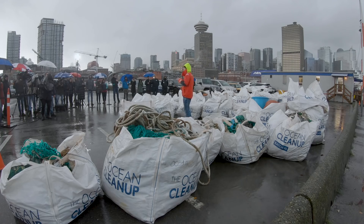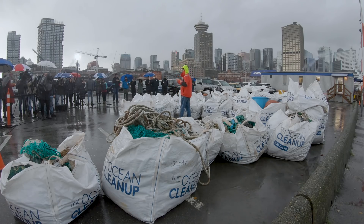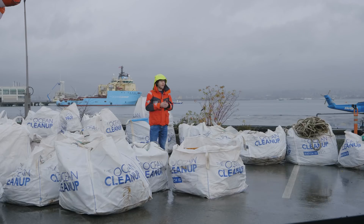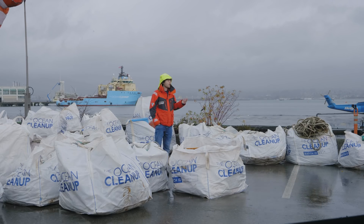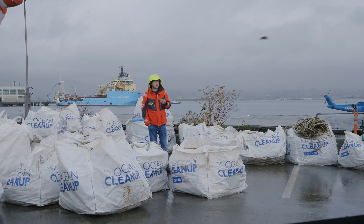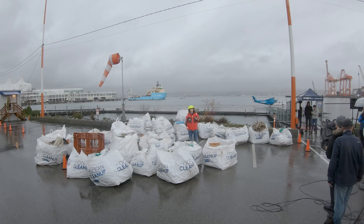By far the largest accumulation of trash in the world's oceans is the Great Pacific Garbage Patch, which is out there between here and Hawaii. It's twice the size of Texas, contains a hundred million kilos of plastic, and not only does it not go away by itself — it gets more harmful over time because it breaks down into smaller and smaller microplastics which can then end up in the food chain. So we have to clean this up.